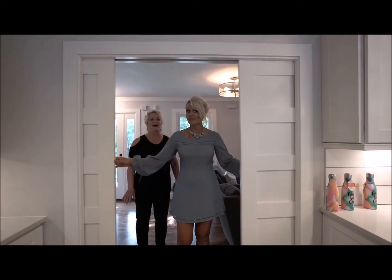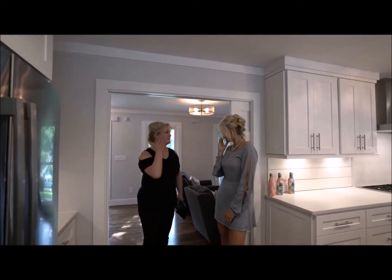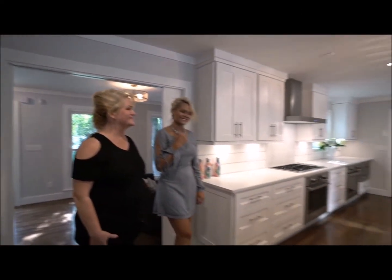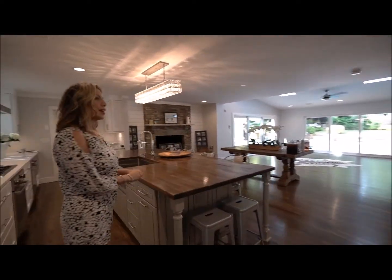This is one of my best friends. Oh my gosh. Oh my gosh. This is gorgeous.